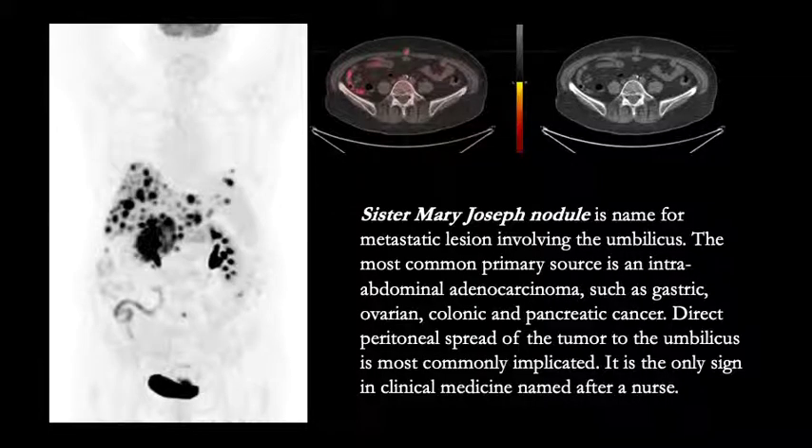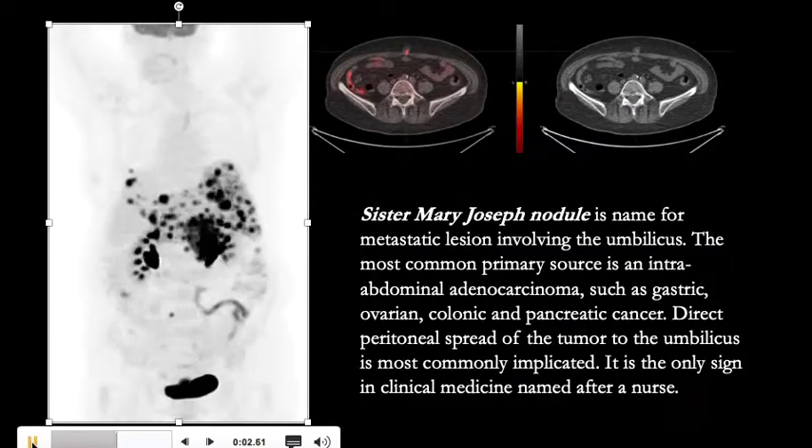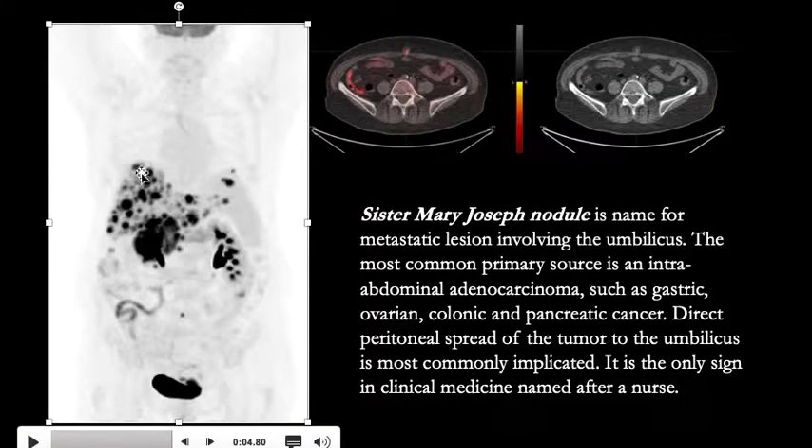The companion case with eponymous findings named after famous people is right here. We are looking at a rotating image from a patient with an adenocarcinoma of the stomach and they have extensive metastatic disease involving the liver, and there is a focus in the midline in the abdomen which corresponds to this hypermetabolic nodule at the umbilicus. This is called a Sister Mary Joseph nodule and this is metastatic disease to the umbilicus.